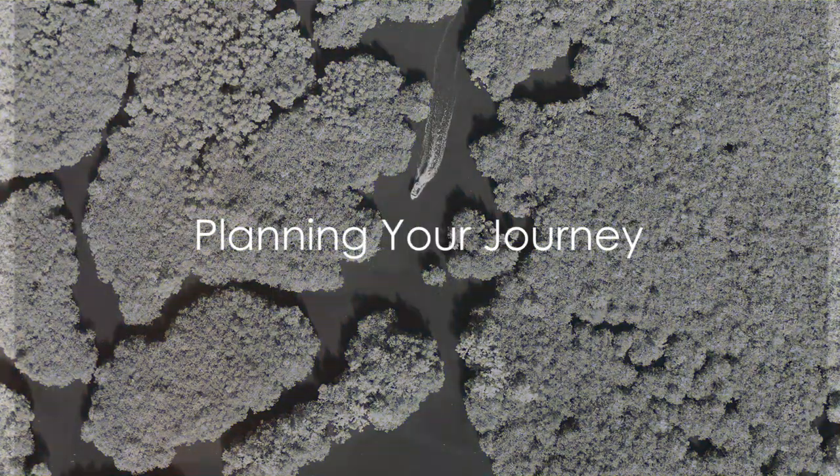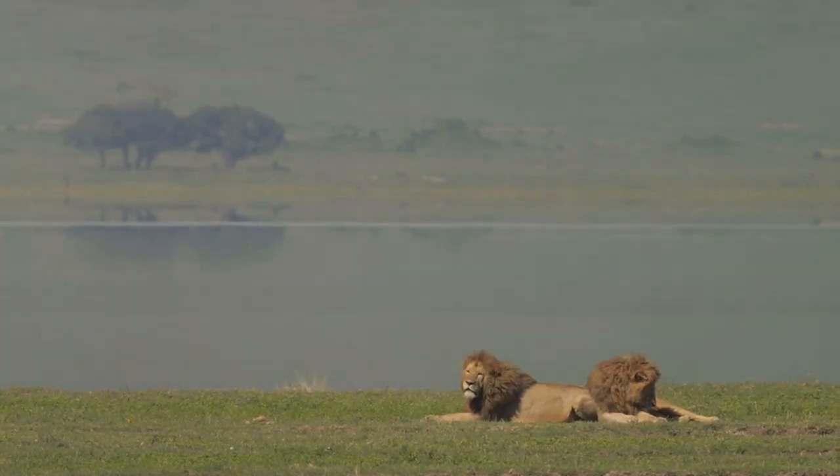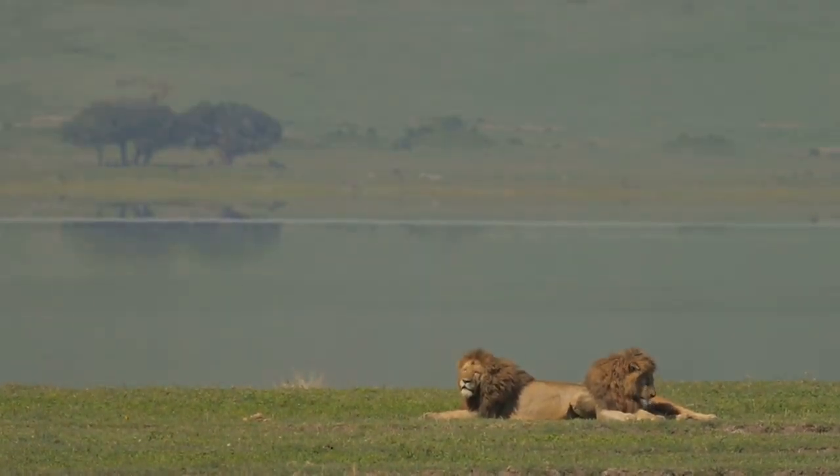Have you ever thought about visiting Baboon Island in the Gambia? This unique destination offers an exciting adventure, especially for those with a keen interest in wildlife and conservation.